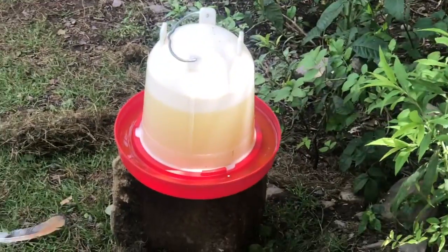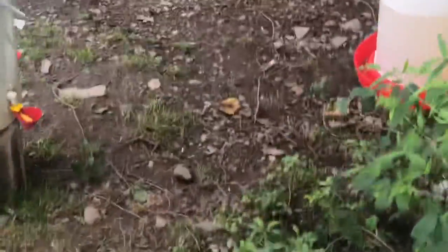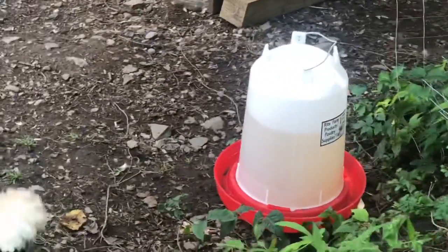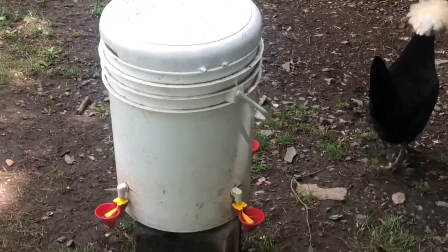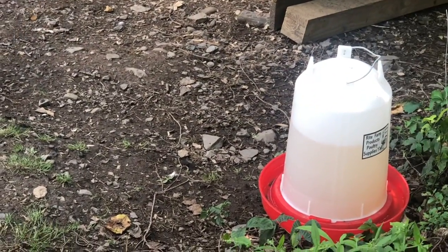It's still a little warm here so I'm still giving them watermelon. As far as the water goes, I only have one little thing with vitamins and vinegar in it, and I gave them two waterers with just plain water because I don't want them to get overheated.